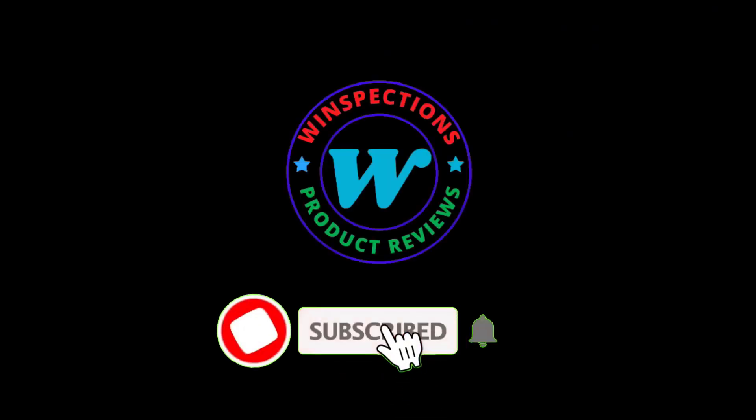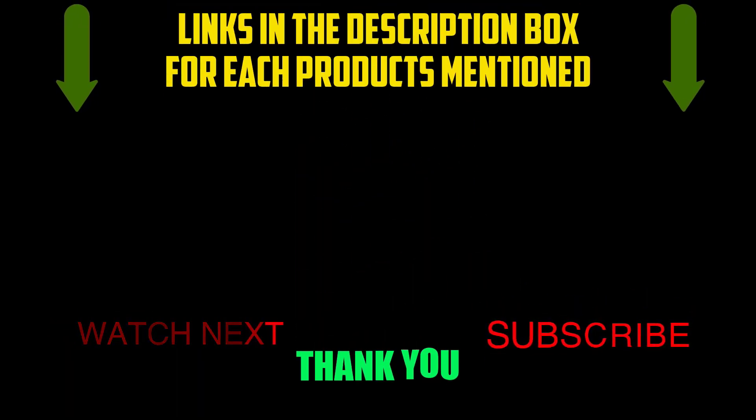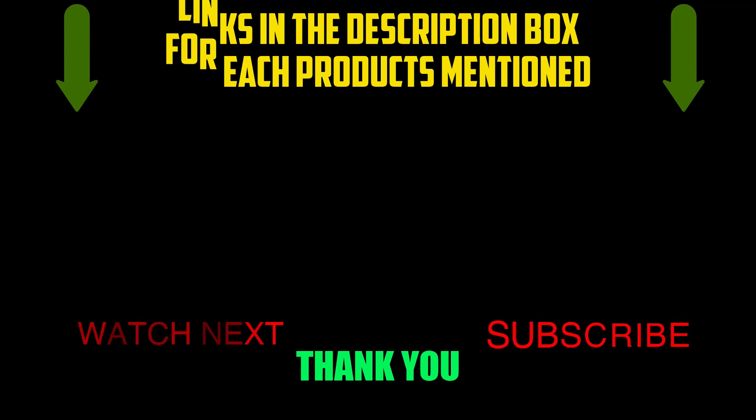Please like, comment, share, and subscribe, and hit the bell notification. That brings us to the end of our review and buyer's guide. Hope to see you in the next video. Let us know in the comments what is your favorite one and we hope you like this video. If you want to know the product price, do check out the description box. Thanks for watching.